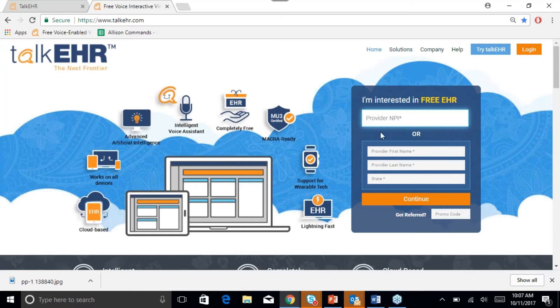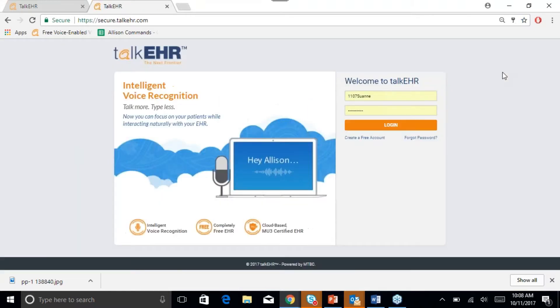You can go on our website at www.talkehr.com. Once you sign up, you will receive a verification email and a code on your cell phone. You can log into the EHR, after which you will go through a few setup steps to allow you to use Talk EHR to its full potential. I will be logging in right now and show you what our platform looks like.